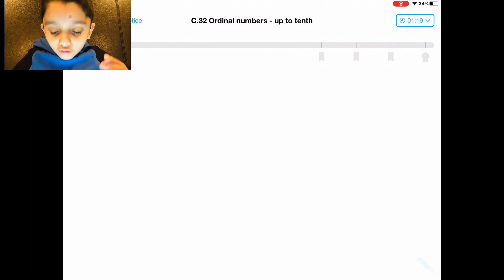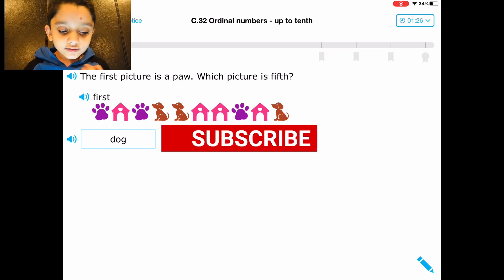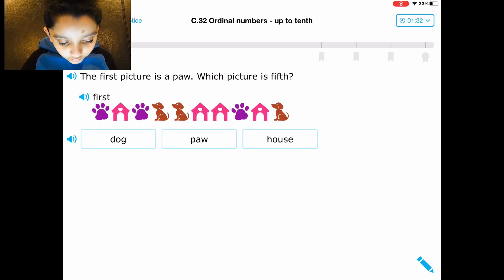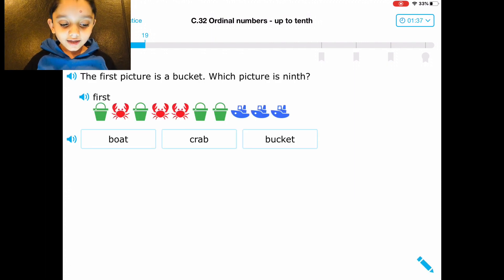Plane! Thank you, thank you everybody. First picture is about — which picture is fifth? One, two, three, four, five — dog. This is harder on me when my dad told me to do this.